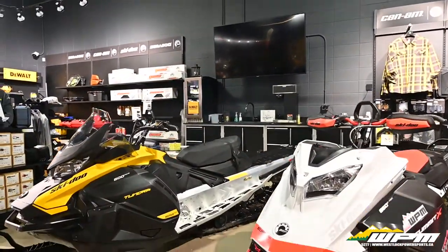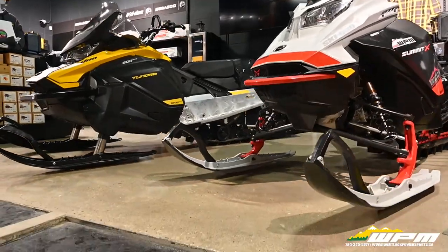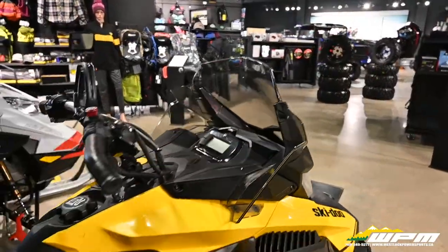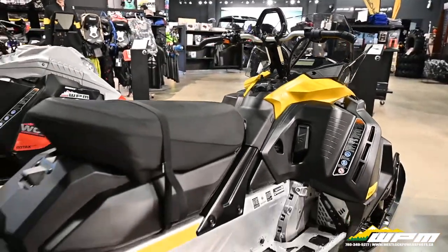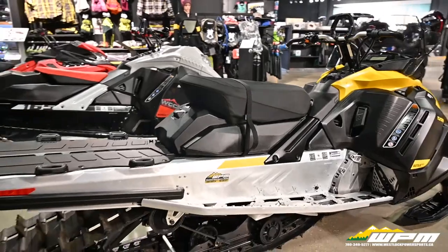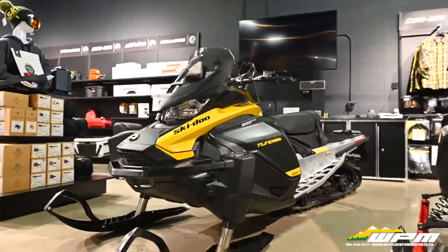Next, we have this workhorse, the 2021 Tundra 600. This unit is perfect for the utility rider who might need to haul firewood, ice fishing gear or hunting gear, while still enjoying something powerful and maneuverable on the trails. This unit has under 300 kilometers on it and is in phenomenal shape.